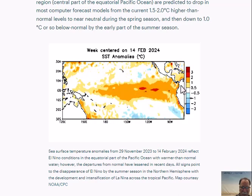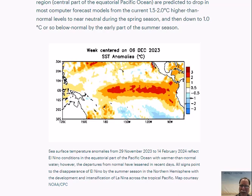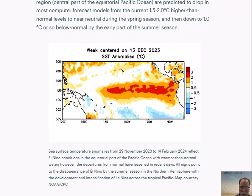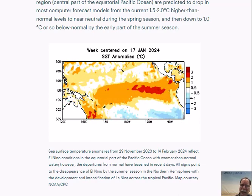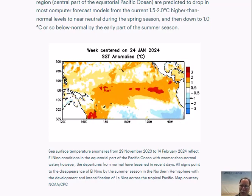The departures from normal — those reds are slowly disappearing. This is a sign that at least relative to normal, the water is certainly getting cooler over the last several frames here. This is indicative of the ending of El Niño and soon to be La Niña.